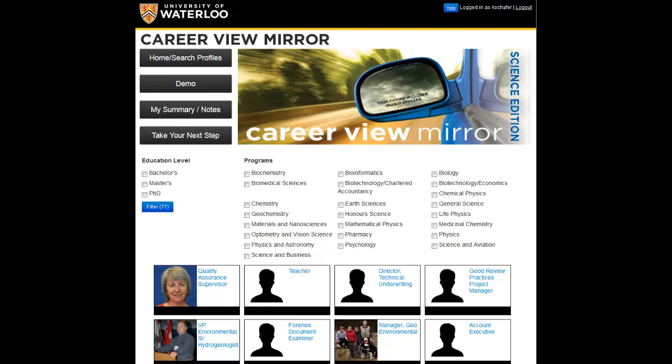Welcome to Career View Mirror. The site has been built to help Waterloo students explore profiles of Waterloo alumni who are now working in traditional and non-traditional roles in many different industries. While it is only a sample of the thousands of career possibilities that exist, it is a great place to start investigating your interests and beginning further research into a career that you will enjoy.